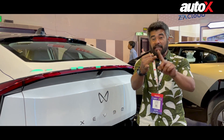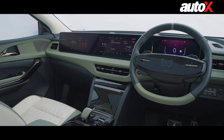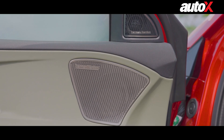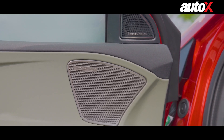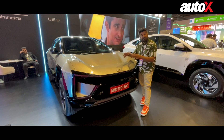So it's stylish, it's fast, and it's feature-loaded as well. You get a triple 12.3-inch screen setup, a 16-speaker Harman Kardon sound system, augmented reality heads-up display, and Level 2 ADAS as well. Then this is the BE6 — it is Mahindra's sporty electric SUV offering.